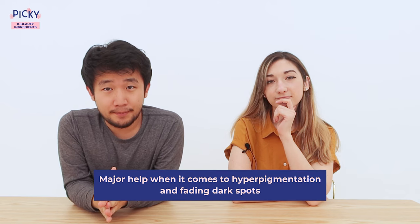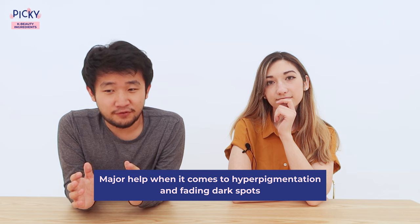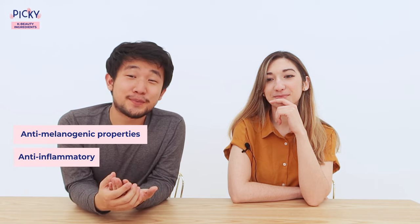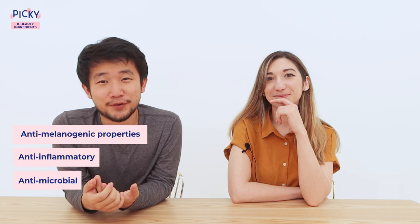Number three: licorice extract. Not only is it delicious, it's actually really great for your skin. This K-Beauty ingredient is a major help when it comes to hyperpigmentation and fading away dark spots. Some other benefits include anti-melanogenic, anti-inflammatory, and antimicrobial properties.